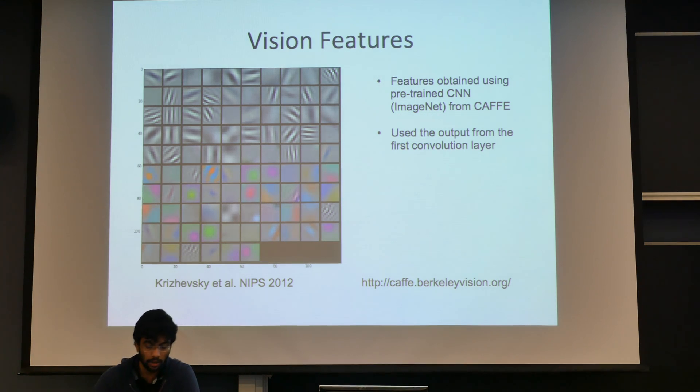We also used vision features based on a pre-trained convolutional neural network, using Berkeley Caffe, and we used the pooled response from the first convolution layer as features.